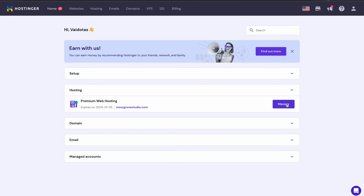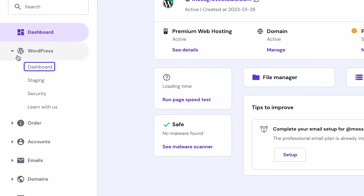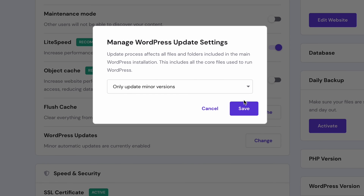If you're hosting your site with Hostinger, you can set up automatic updates with HPanel. Go to Hosting and click Manage. On the left sidebar menu, select WordPress, then Dashboard. Under the Core section, you will see a button next to the WordPress updates. Click the Change button, then select 'Always Update to Latest Available Version'. Just like that, your WordPress will automatically be updated for new releases.